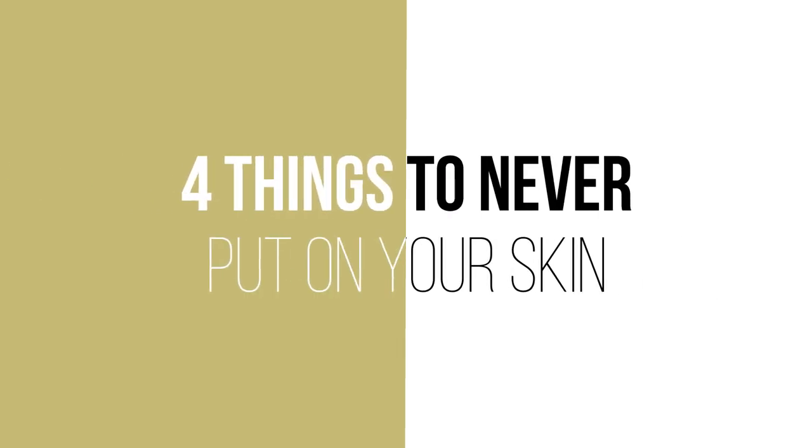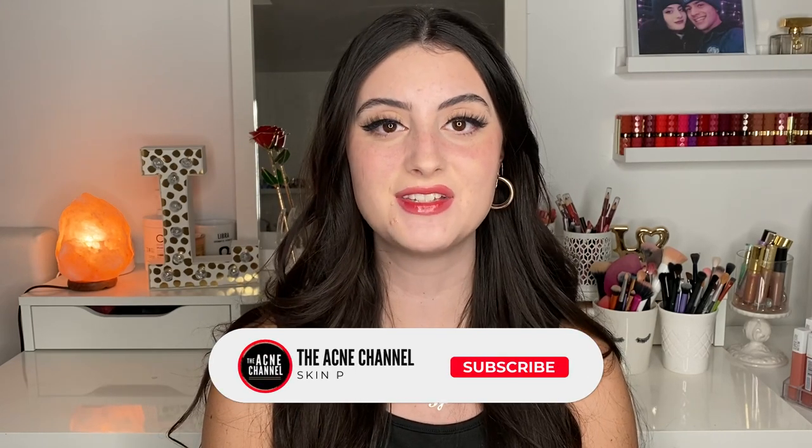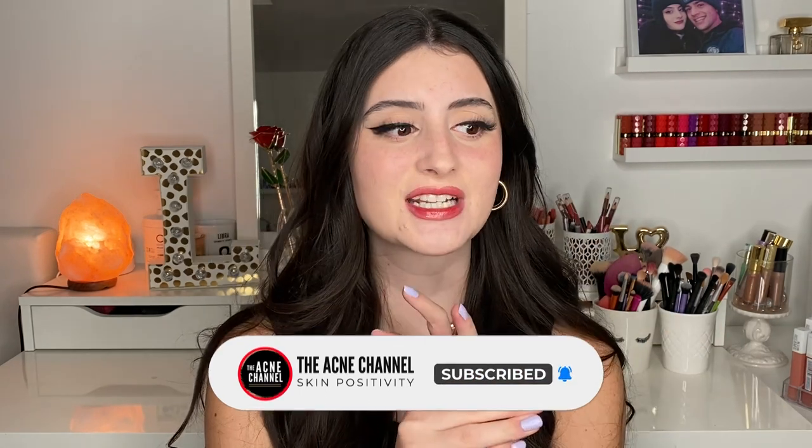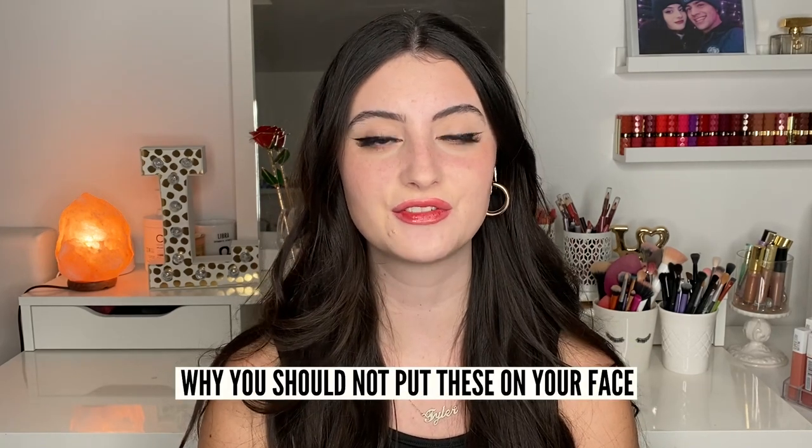Hey guys and welcome back to the Acne channel. My name is Lavinia Versonda and I'm also a content creator here on YouTube. Today we're going to be talking about four things that you should never put on your skin. I've seen a lot of people put certain foods or ingredients on their skin, so we're going to be breaking it down today and talking about why there's a misconception that these things belong on your skin.